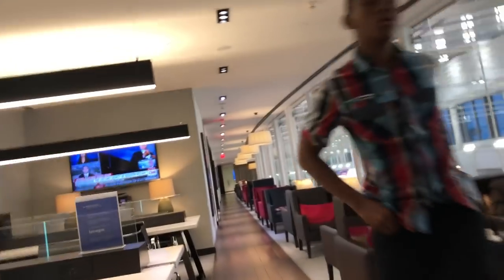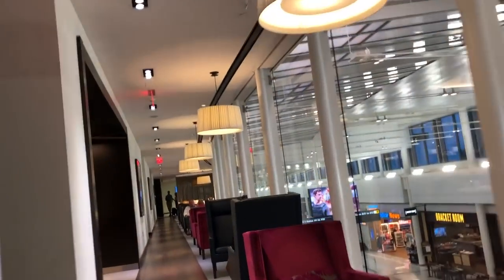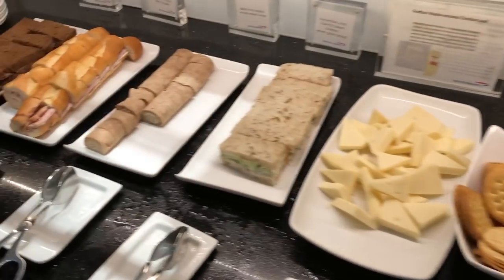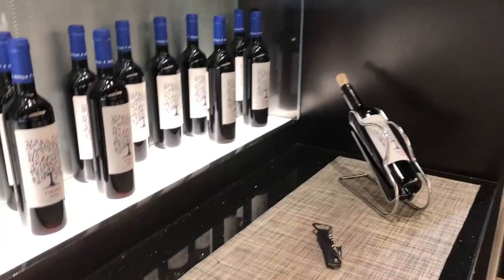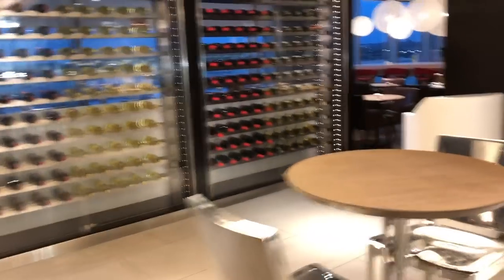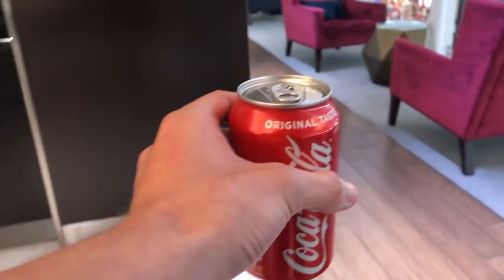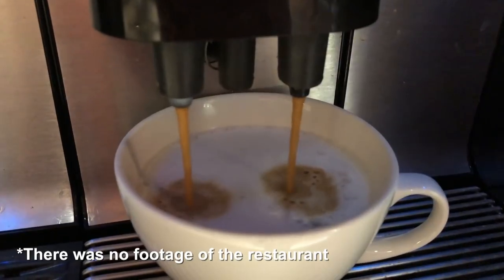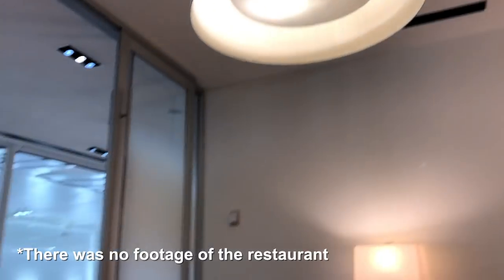The British Airways lounge is split into three areas. The first is the lounge area with seating for people who want to chat or work, with each seat equipped with an outlet and a small table, plus light snacks, soft drinks, and some alcoholic beverages. The second area is the bar — though legally I could not enter as I'm not over 21 in the US. The third area is the restaurant with dining tables for full course meals. I did not dine there as I'd be getting food on the plane.